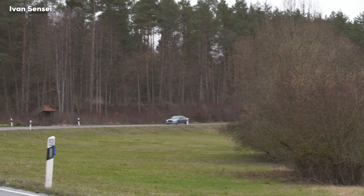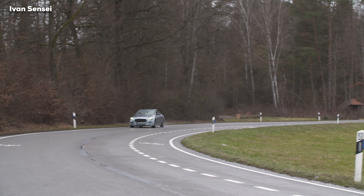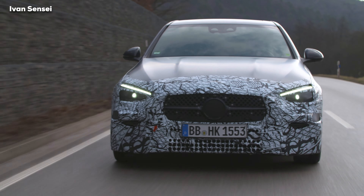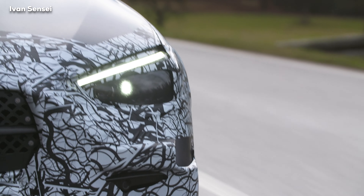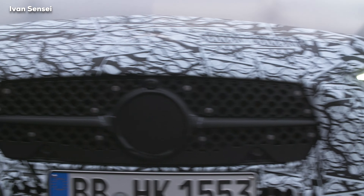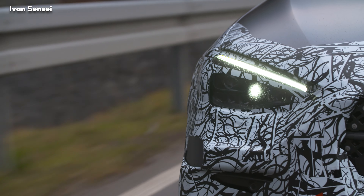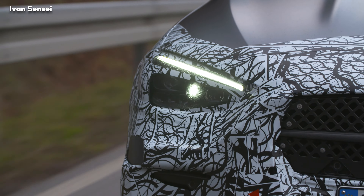The suspension setup features a double wishbone front and multi-link rear, similar to the old C-Class, although air springs are now reserved for hybrid models. Adjustable suspension will be available as an option for other models. With the AMG line package, the car is lowered 10 millimeters, and you also get a rear spoiler on the boot.